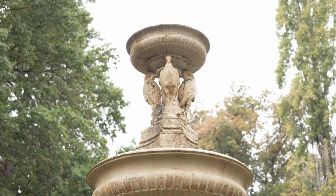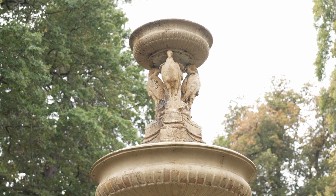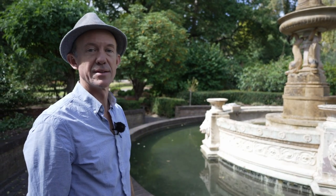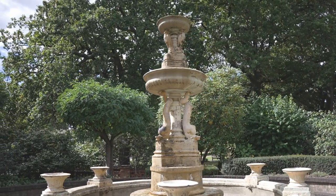Over the years, some of the more delicate elements of the fountain have been damaged, either by vandalism or simply by time. When the fountain was moved to its current location in 1979, it appears that the middle bowl may have been damaged and the original terracotta is no longer there.